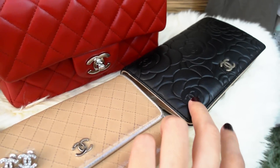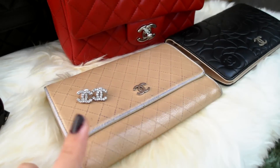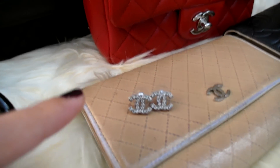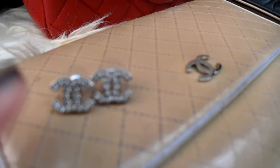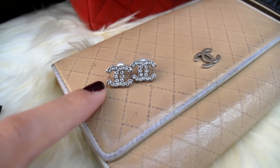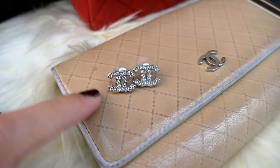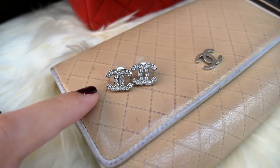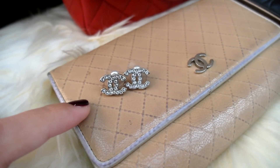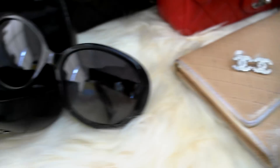For my wallet, I have my camellia wallet which I'm using right now — my very old calfskin wallet. For earrings, I have this pair, and this is my one and only pair of Chanel earrings. I don't feel the need to get more earrings — this particular pair goes with anything and is dressy enough for any event, so I'm happy with these classic studs.